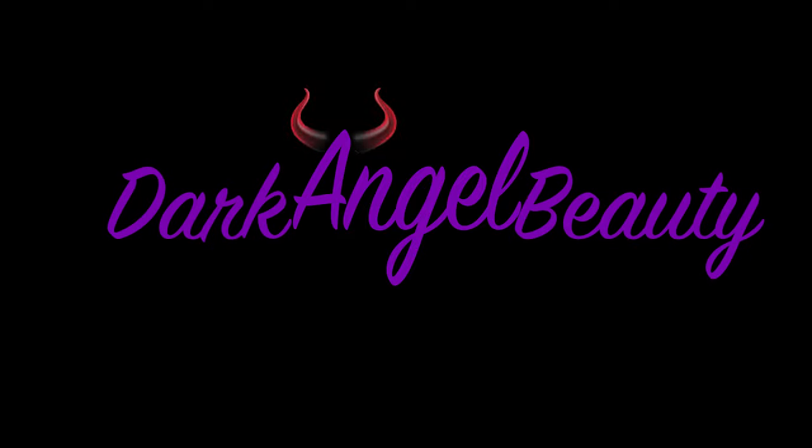Hey guys, welcome back to Dark Angel Beauty. I'm Andy and I am so glad you guys have tuned in today because I'm going to show you guys one of my other backup stashes. Now if you guys have watched any of our other videos, you know that one of my weird idiosyncrasies is that I cannot not have backups of things that I know I use a lot. So I have a backup brow collection, a backup foundation collection, concealers, primers, all that good stuff. And I think I also have posted a video where I come to a realization that I have so much makeup that I sometimes forget about products.